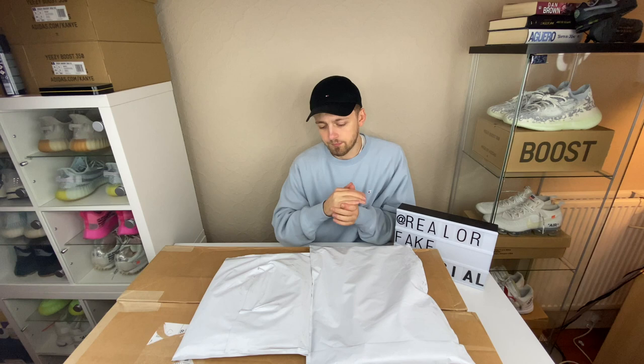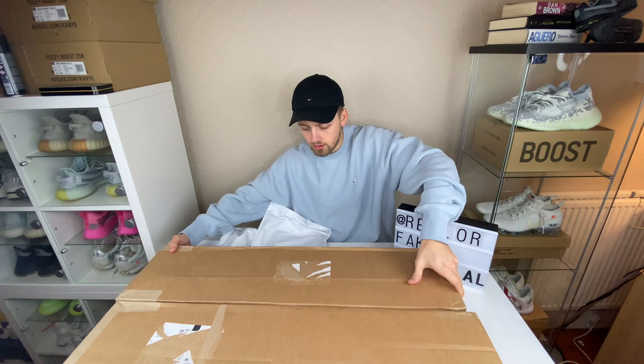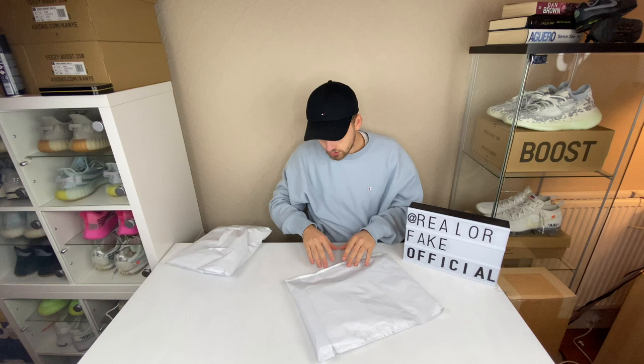We'll just do a little unboxing. We'll start with the small packages first.